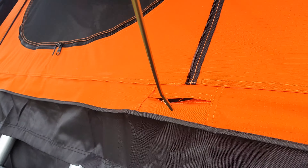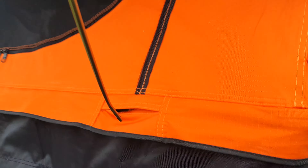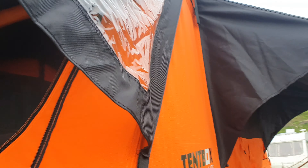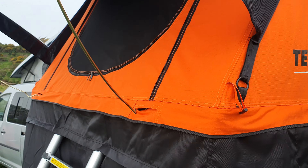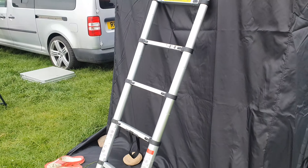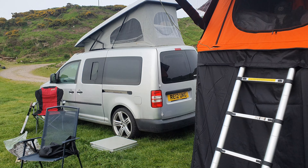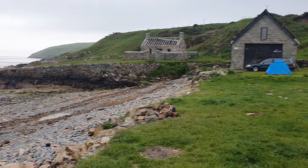They've modified it so you can actually use these poles now. On the old annex, in the old video, you couldn't put that pole in there, so you couldn't use the porch area like that - it was all just flapping down. You've got the straps to strap it on with, but Tent Box have modified it so you can actually use them. It gives you a bit more space - it's brilliant.